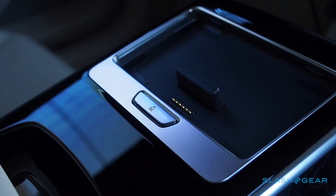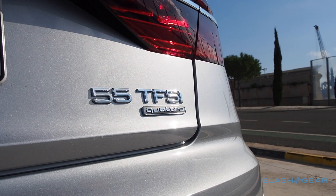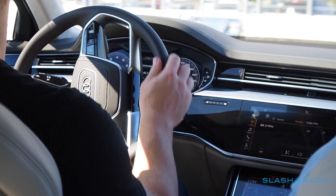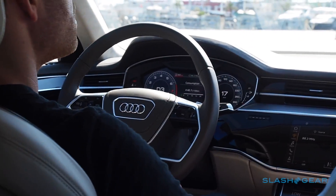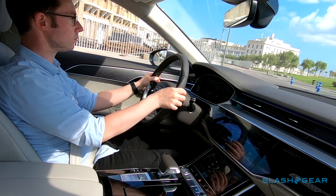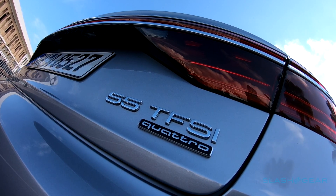The A8L will launch with a single engine in the US: a 3.0-litre turbocharged V6 with 340 horsepower. Quattro all-wheel drive is standard, as is an 8-speed transmission, and 0-62mph arrives in 5.7 seconds. Later down the line, there'll be a V8 and most likely a plug-in hybrid, but sadly neither the W12 nor Audi's diesels look likely to make it to American shores.